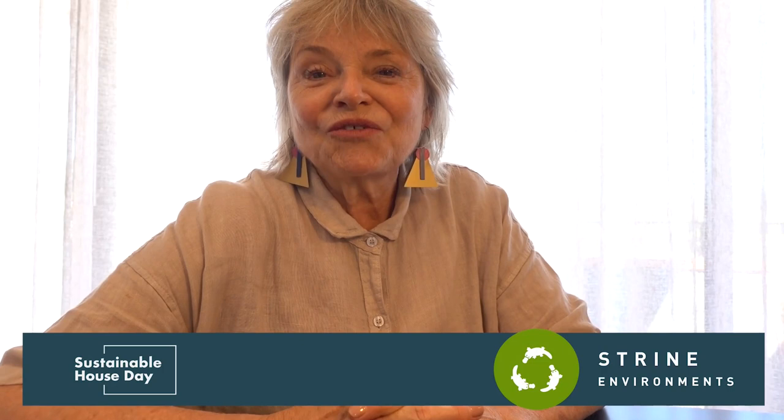Hello, I'm from Strine Environments and I'd like to introduce you to Rick Butt, who's the architect and principal of Strine Environments. He's been building passive solar sustainable houses in Canberra for about 30 years. But to tell us why they're sustainable and why they're passive solar, let's ask Rick.